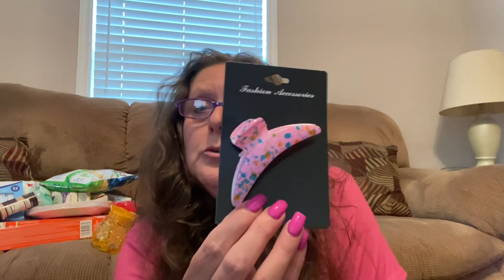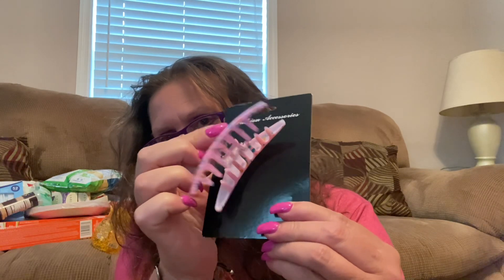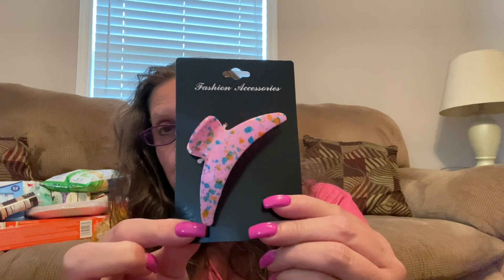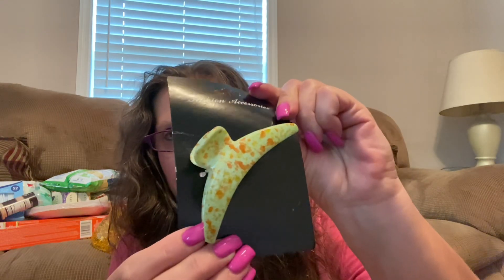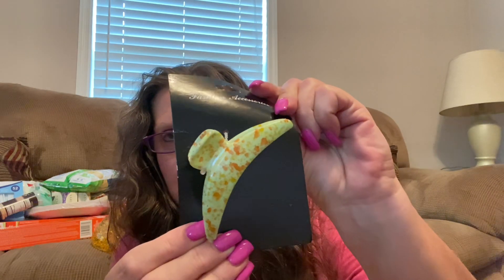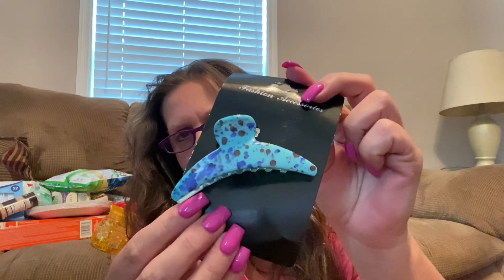Also came across a couple more hair clips. These are a little bit smaller than the ones I showed yesterday — still the lobster-type ones I call them. Very pretty. I scored a really pretty one, and this one is perfect for around fall — a pretty green with a dark orange splatter. And last but not least, this pretty blue one with all kinds of dark blues and a little splash of purple here and there.